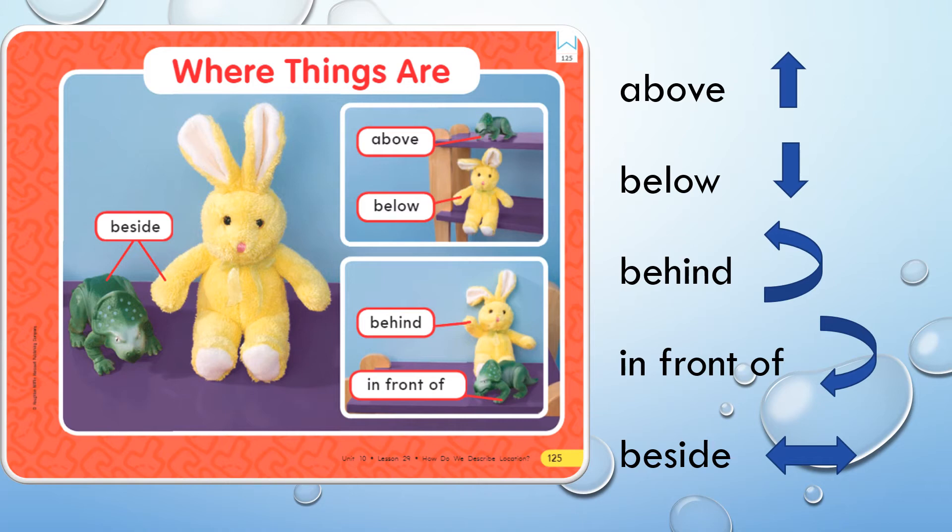We use below to describe things that are under or down. We use words like behind to describe in back of. We use words like in front of to describe when things are in front of us. We use words like beside to describe when things are next to us, whether they're on the left side or the right side. If you look at the pictures in your science book, we would say that the rabbit is beside the dinosaur.